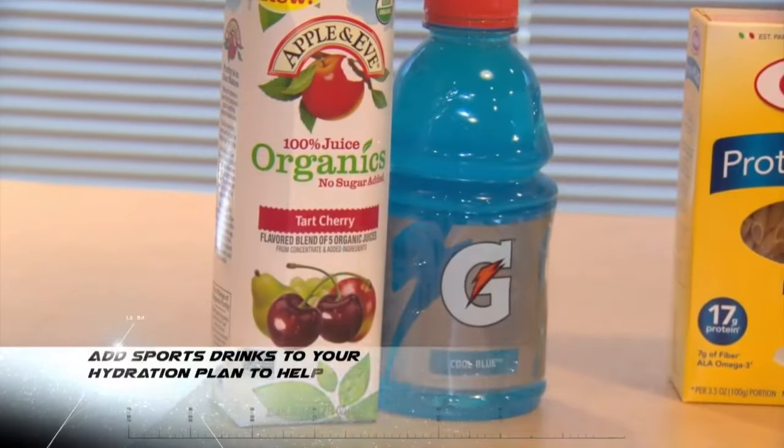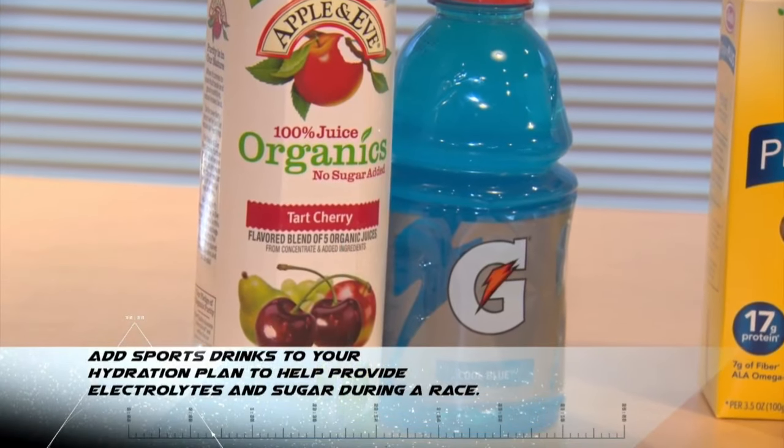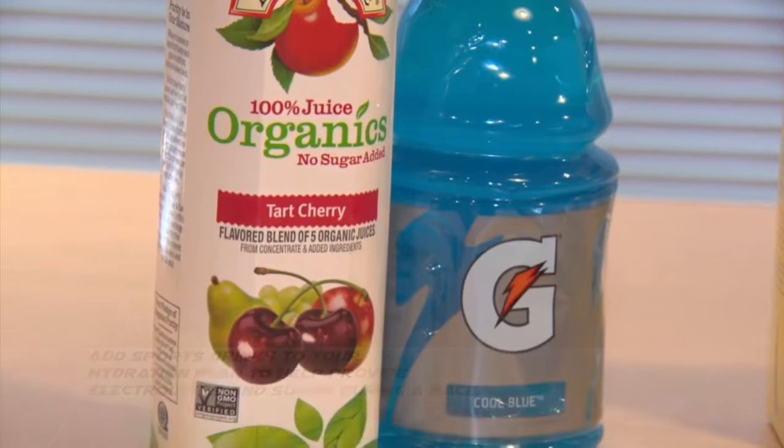Medical research has shown that running a marathon on water alone is a dangerous proposition, so be sure to add sports drinks to your regimen. They're high in three things your body needs during training: hydration, electrolytes, and sugar.